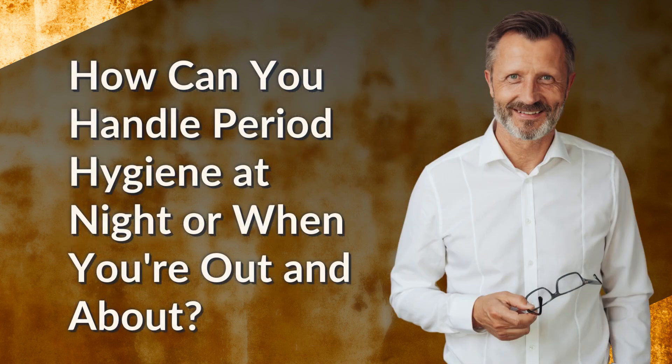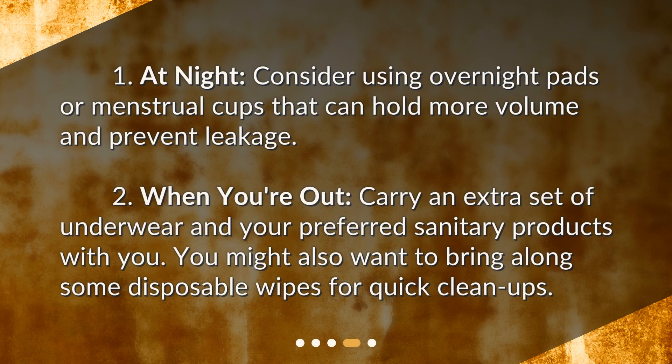How can you handle period hygiene at night or when you're out and about? At night, consider using overnight pads or menstrual cups that can hold more volume and prevent leakage. When you're out, carry an extra set of underwear and your preferred sanitary products with you. You might also want to bring along some disposable wipes for quick cleanups.